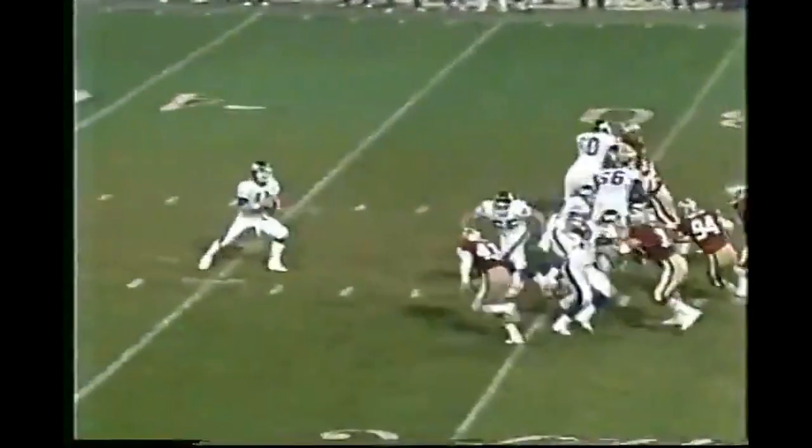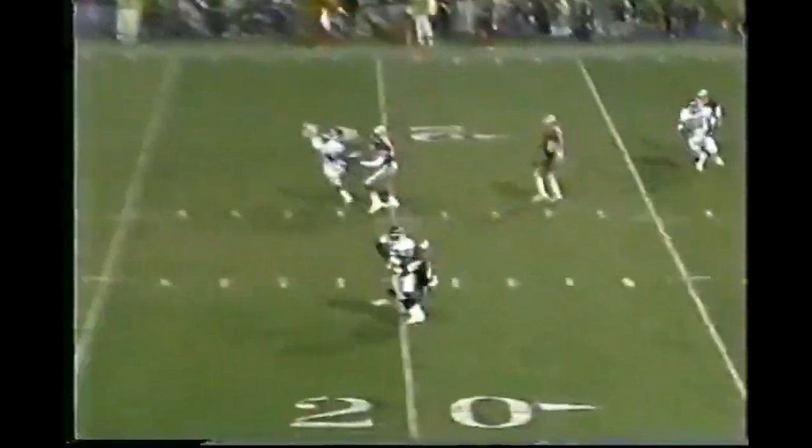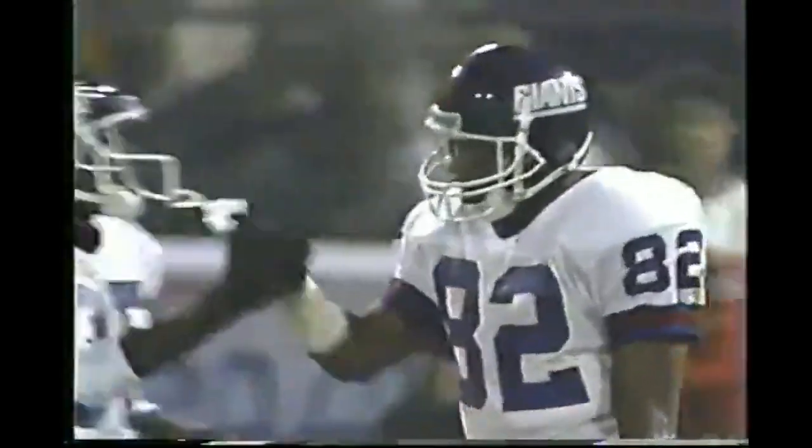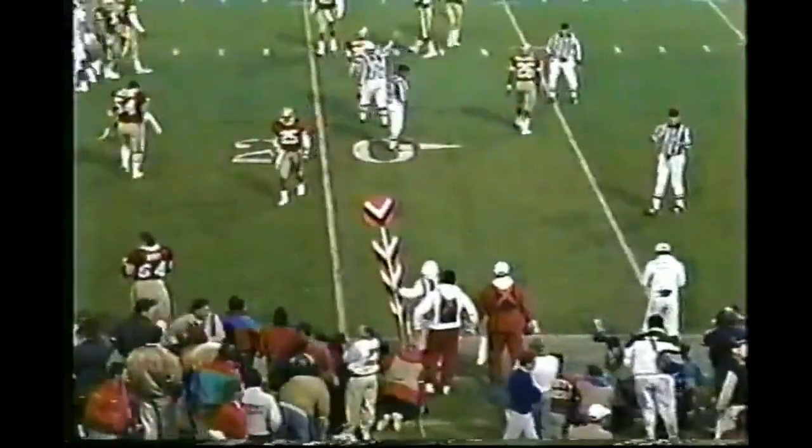Sims in the gun. 49ers rush six, and that opens it up for Ingram over the middle. He takes it to the 19, very close to a first down. Don Griffin makes the tackle. And it is a first down for New York.